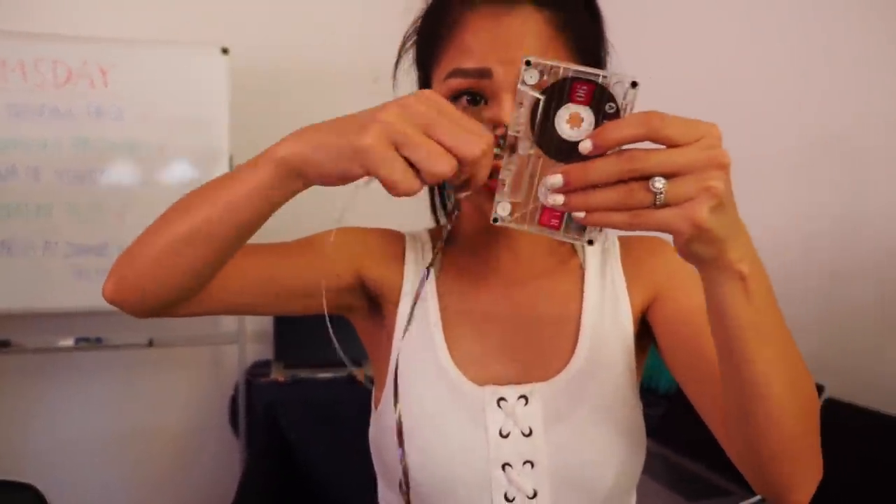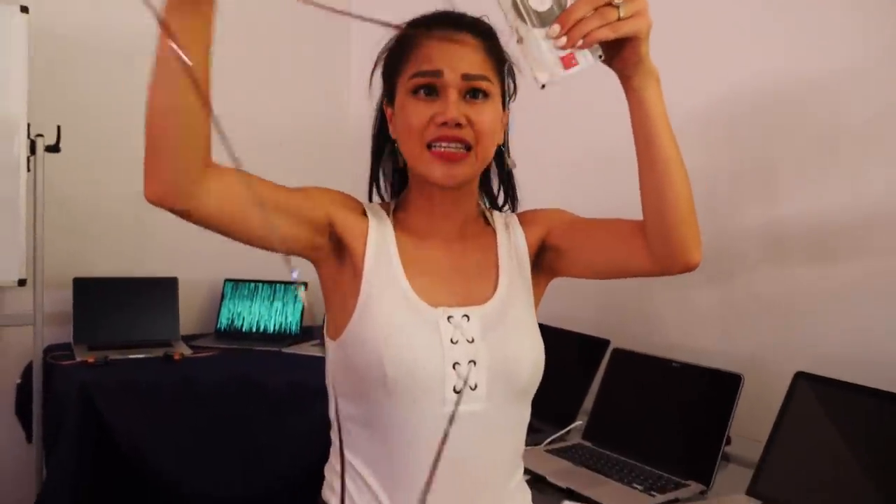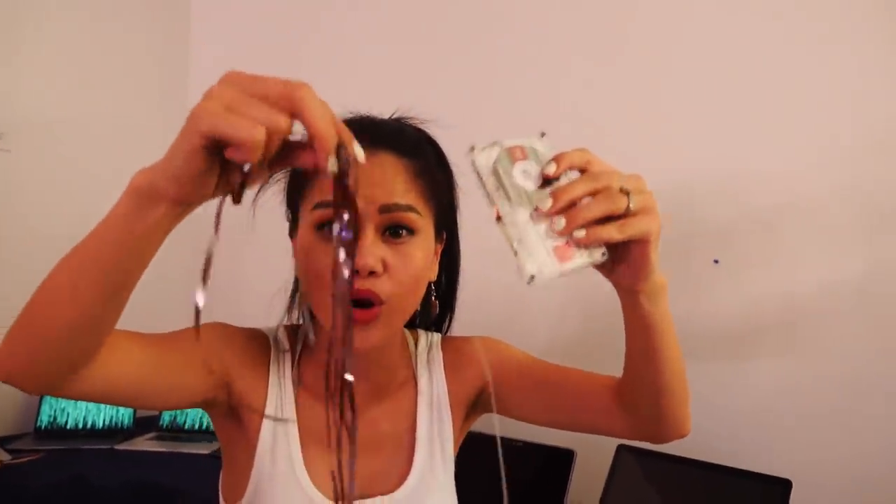This is how you destroy a cassette tape. See this? Project Zorgo Hackers - no more. You do not have my voice anymore. You can't use this against Chad anymore.